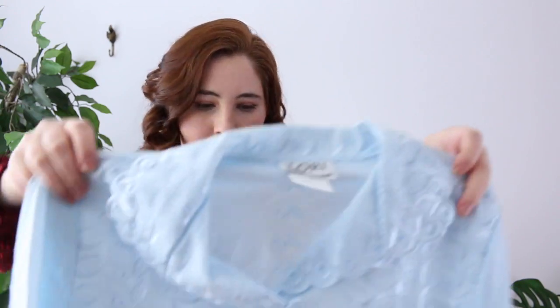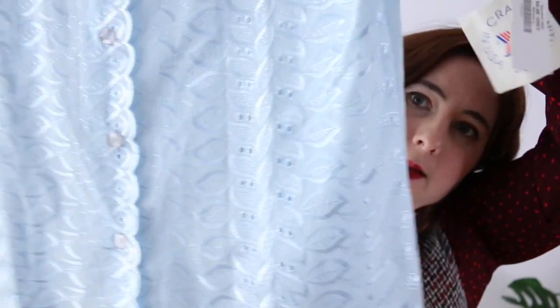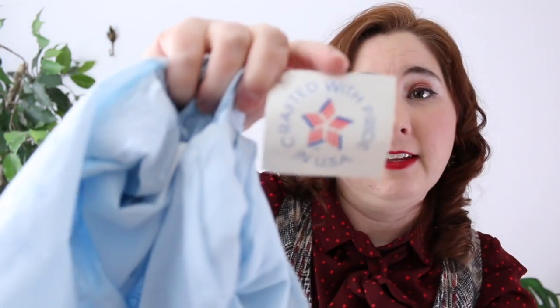I waffled on this next piece, but I feel like this style is coming back with the whole lolita cottagecore aesthetic. It has a scalloped neckline and just so much embroidery all over, and it's new with tags — crafted with pride in the USA. It's by Lori by McAsuals. There were actually two of these but I just bought the new-with-tags one.